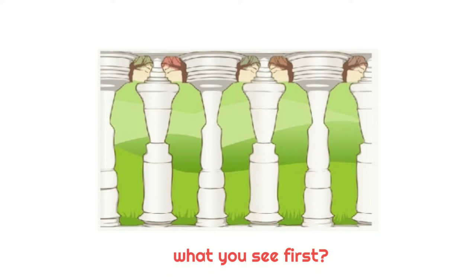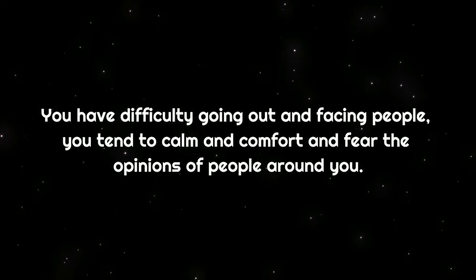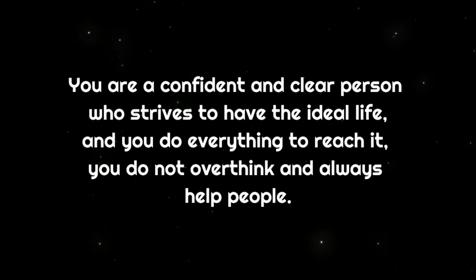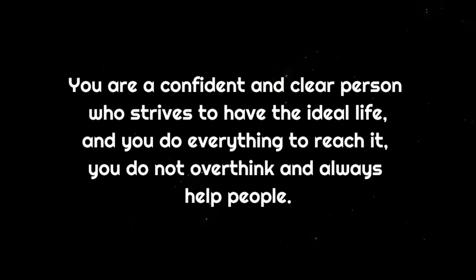What you see first? If you see old pillars first, you have difficulty going out and facing people — you tend to calm and comfort and fear the opinions of people around you. If you see people facing each other, you are a confident and clear person who strives to have the ideal life, and you do everything to reach it; you do not overthink and always help people.